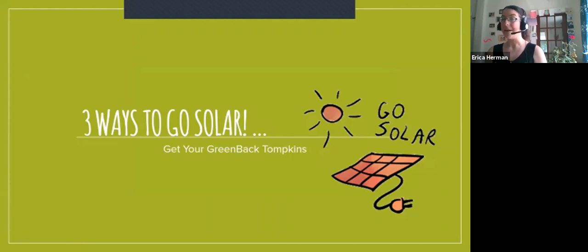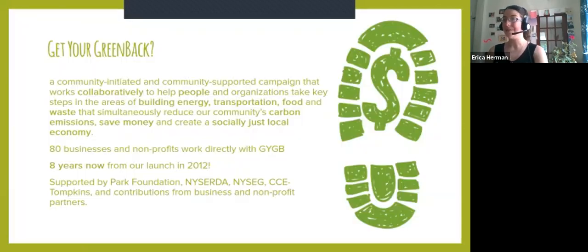and I am an energy educator with Get Your Greenback Tompkins over at Cornell Cooperative Extension. So today we'll be chatting about the three ways to go solar. Get Your Greenback Tompkins — we're almost a teenager, we've been going strong for eight years. We're supported not only by the Park Foundation, but also NYSERDA, which is a New York State entity, and we'll be chatting more about them as we talk about solar. NYSEG helps support our Energy Navigator program.